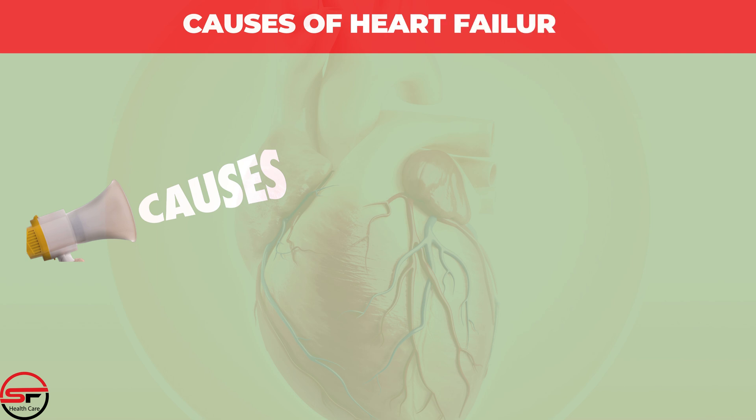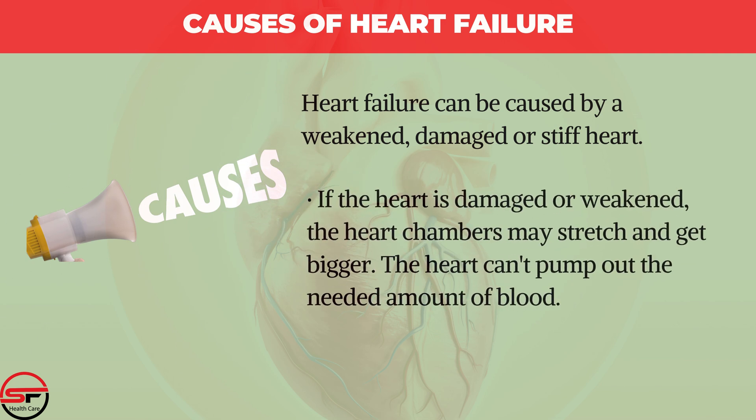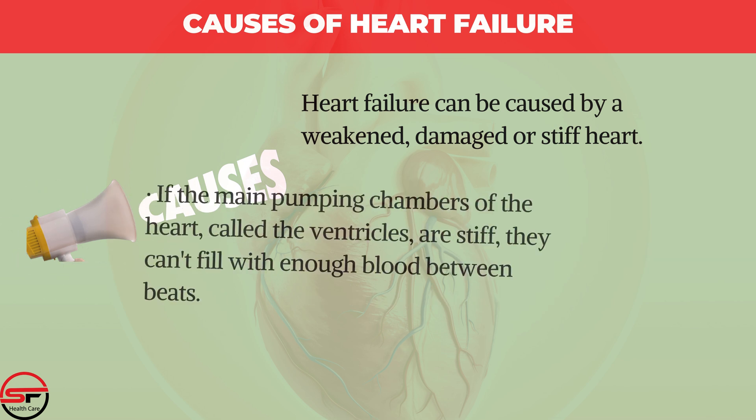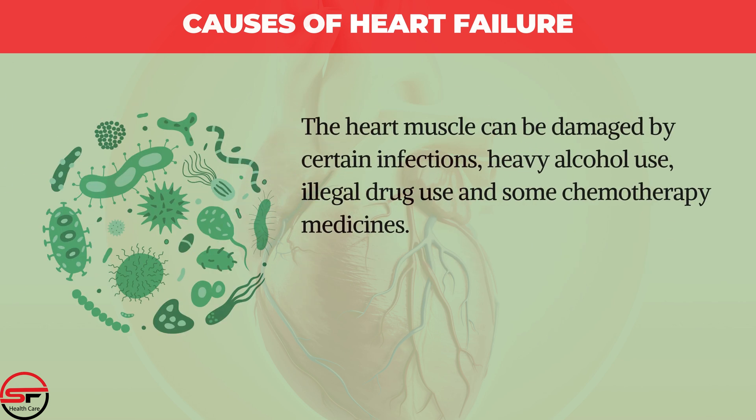Causes of Heart Failure. Heart failure can be caused by a weakened, damaged, or stiff heart. If the heart is damaged or weakened, the heart chambers may stretch and get bigger, and the heart can't pump out the needed amount of blood. If the main pumping chambers of the heart, called ventricles, are stiff, they can't fill with enough blood between beats. The heart muscle can be damaged by certain infections, heavy alcohol use, illegal drug use, and some chemotherapy medicines.